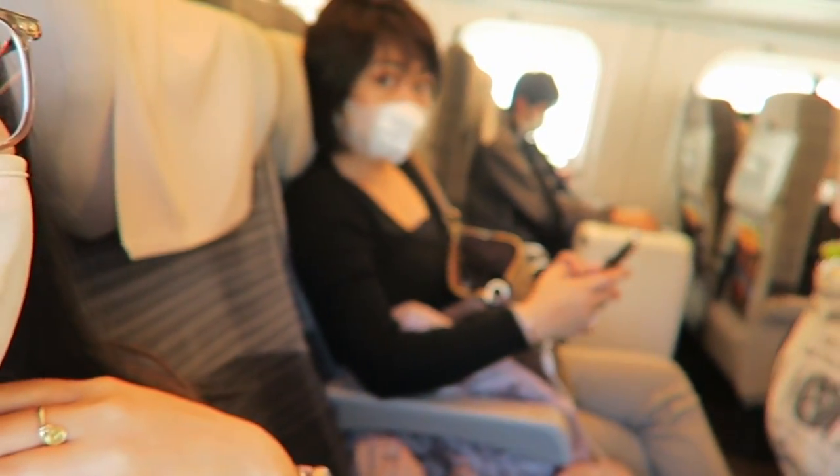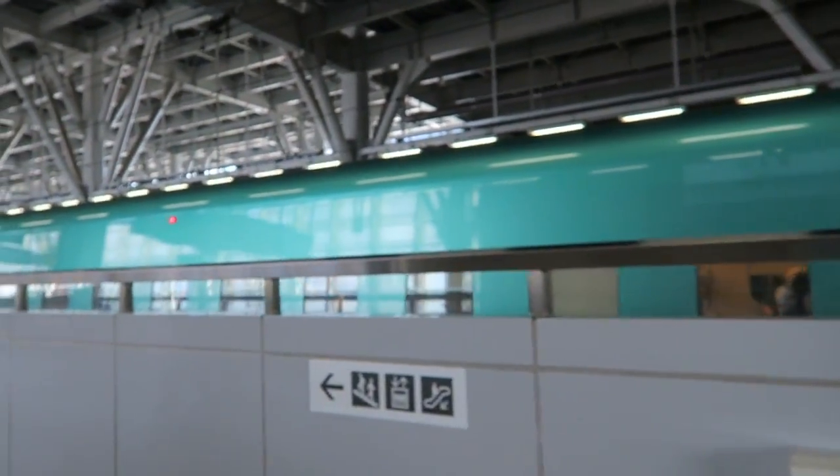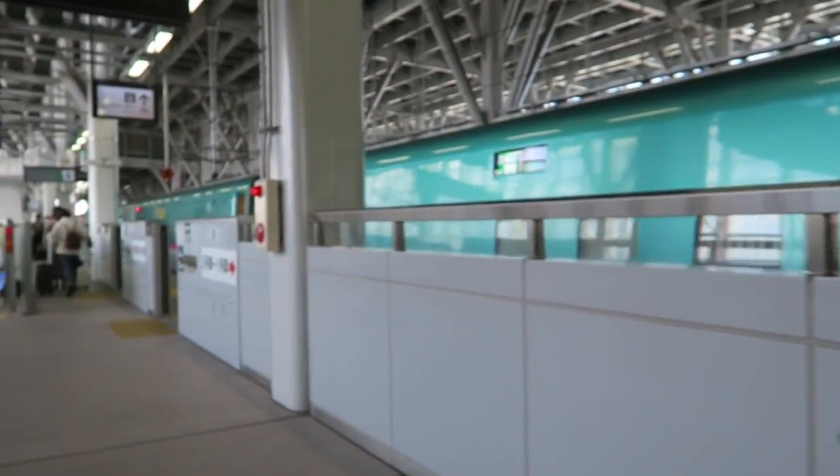It's almost 6 hours now. That is the Shinkansen we rode — the Hayabusa. It runs at 300 kilometers per hour.